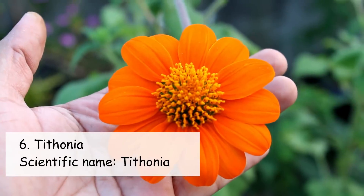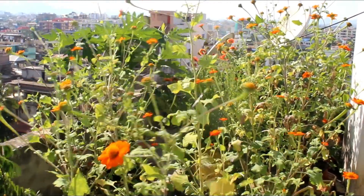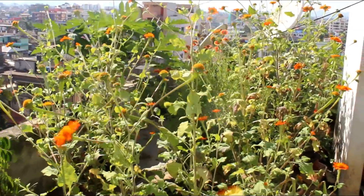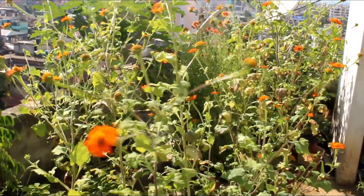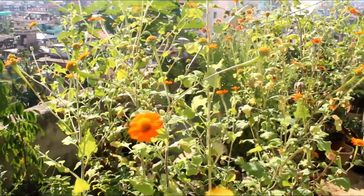Titonia is the next plant and again it's a low maintenance and easy to grow plant. I grew my Titonia plants from seeds and at the time of growing I was not expecting that they would grow something like this.